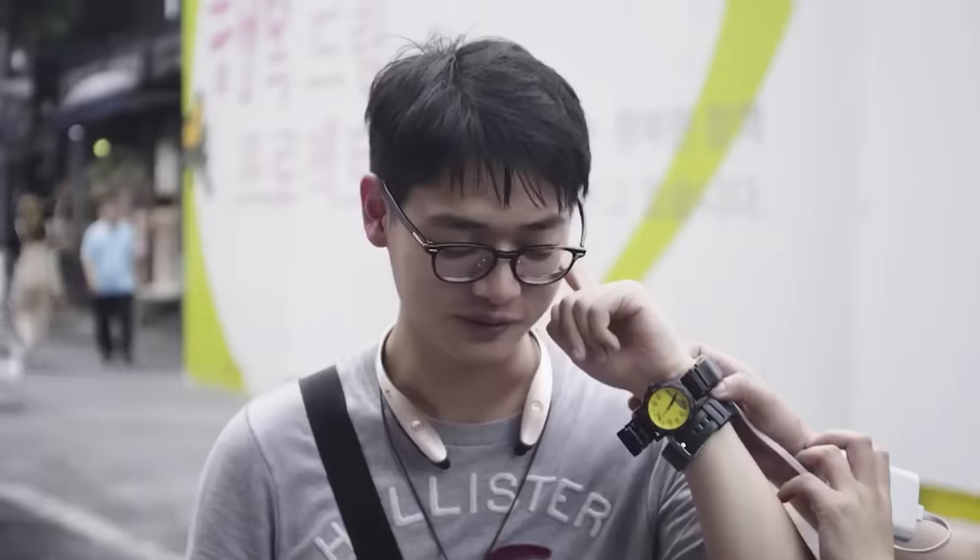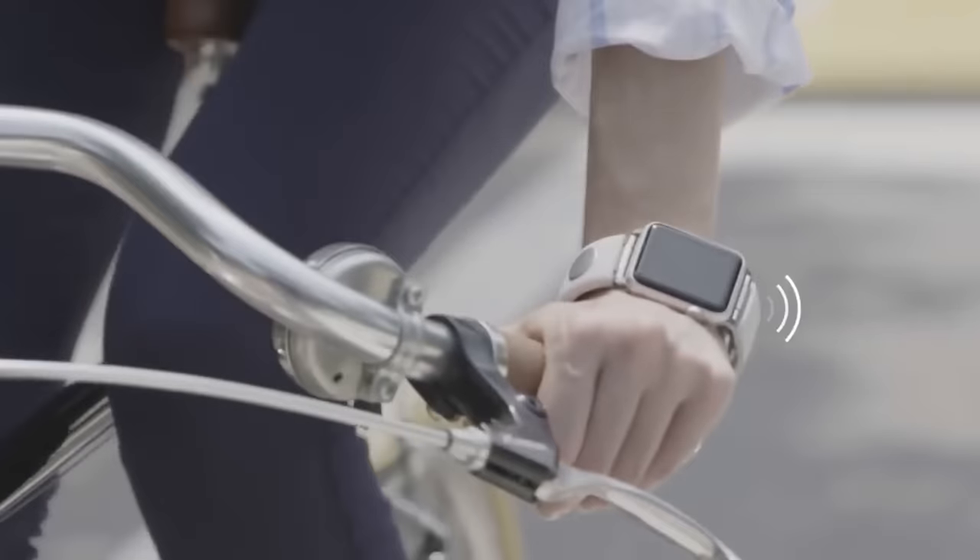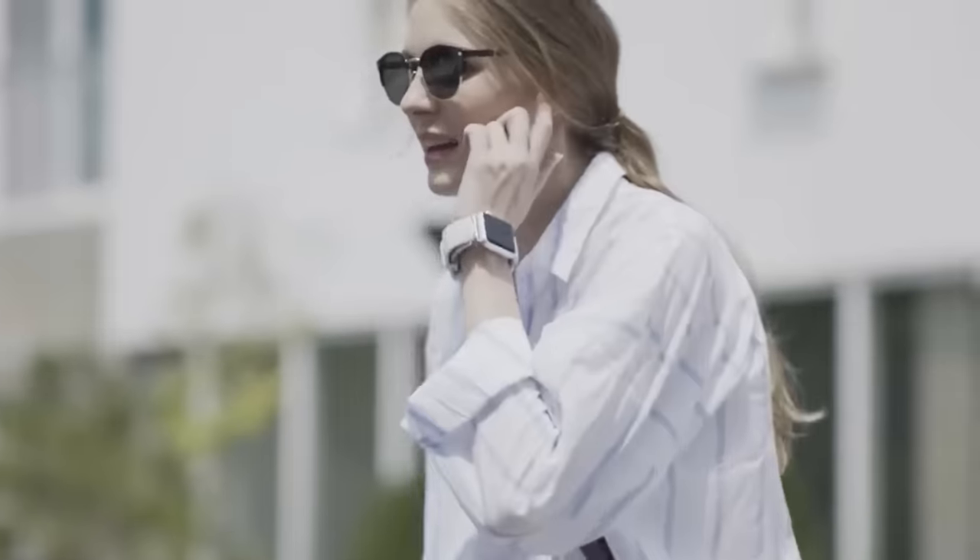Believe it or not, these people aren't crazy — they're actually testing out a smartwatch wristband that lets you take calls using your finger.